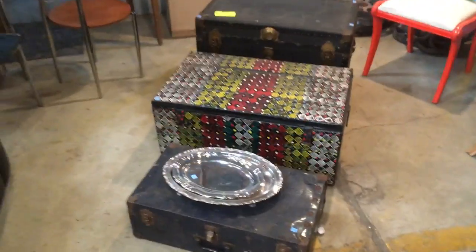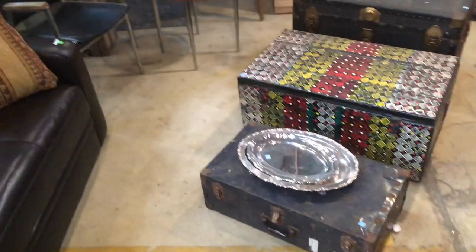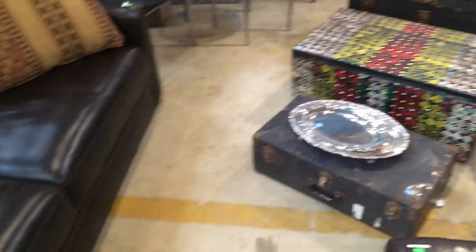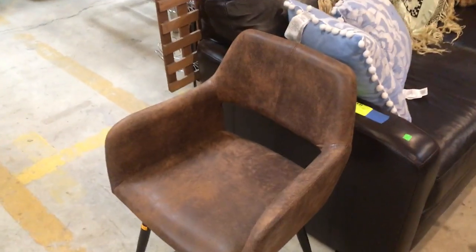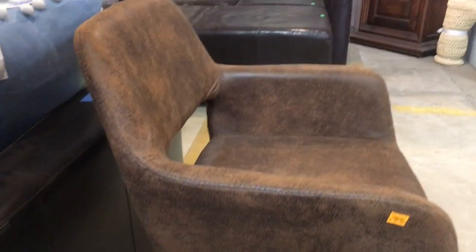We've got a lot of really great trunks as well, and if you're interested in trunks we have some more outside of this room too. And this chair is really cool — check it out. It looks like it's got an aged leather vibe. I don't know if it's actually leather; it feels a little thin for that, but it's only 15 bucks. It's got a cool look to it.